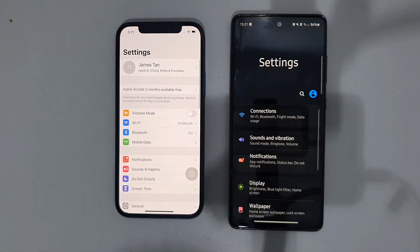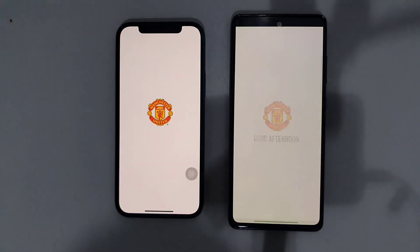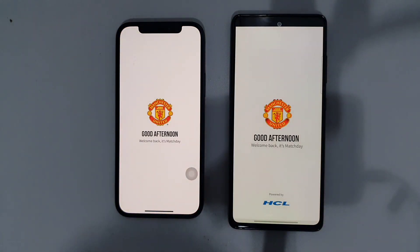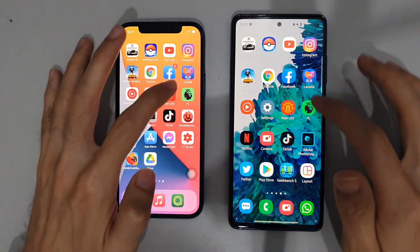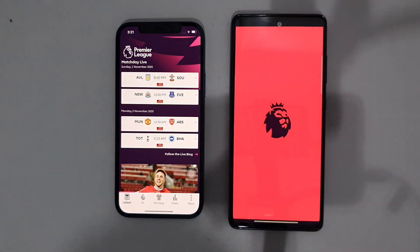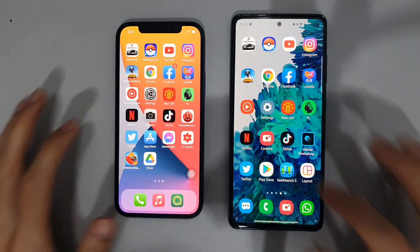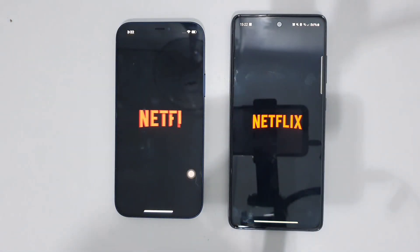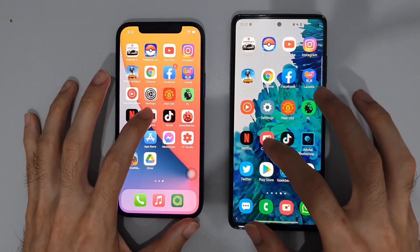Settings — about there on the iPhone 12. Manchester United app — the S20 FE was just slightly ahead. Premier League — the iPhone 12 beats the S20 FE. Netflix — the S20 FE has a clear lead there.